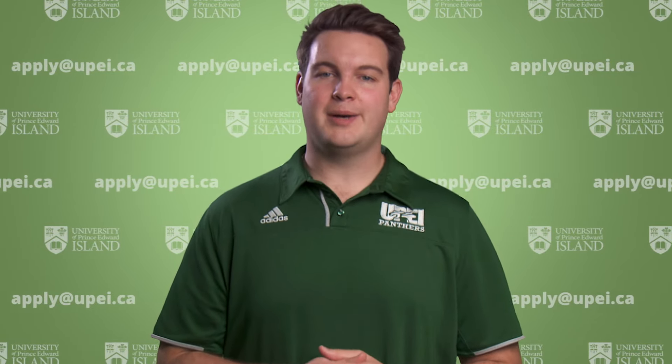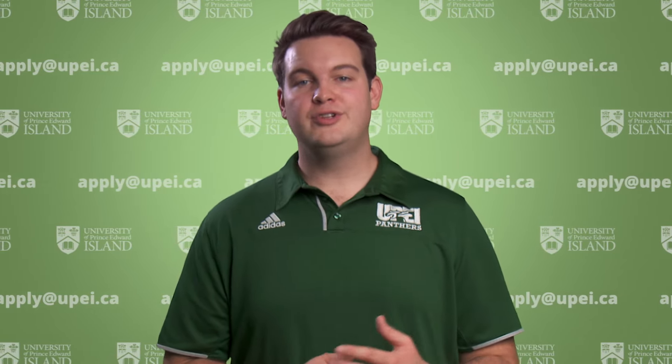Good luck on your applications and we look forward to seeing you soon. Thanks Erin. Be sure to take the time to fill out your scholarship application. For those of you who are interested in living on campus next year we're going to hear from Laura, who's the Assistant Manager of Residence Life.